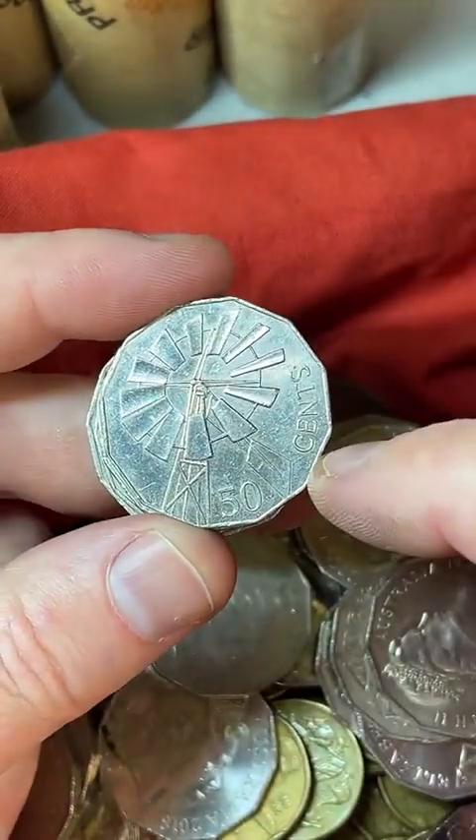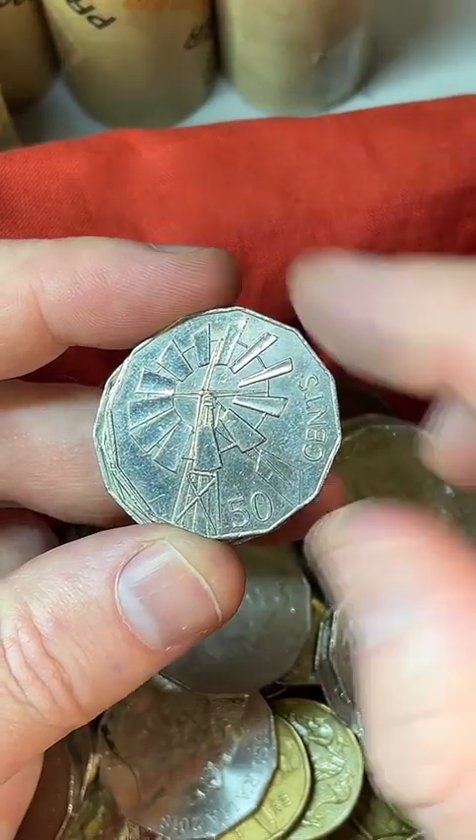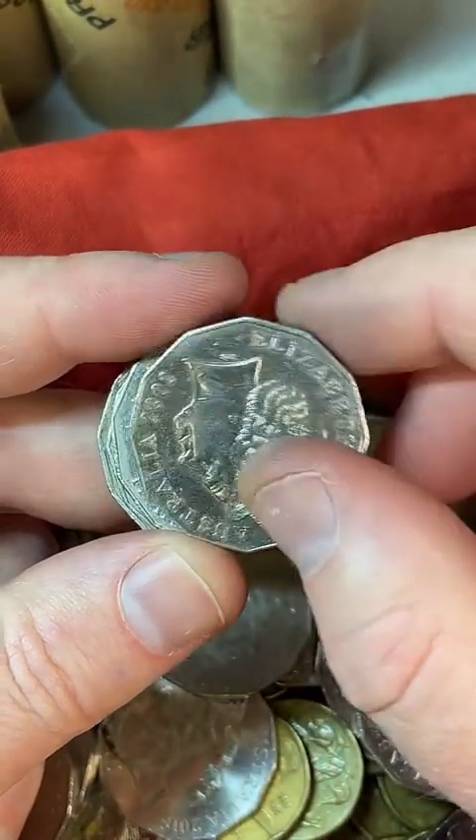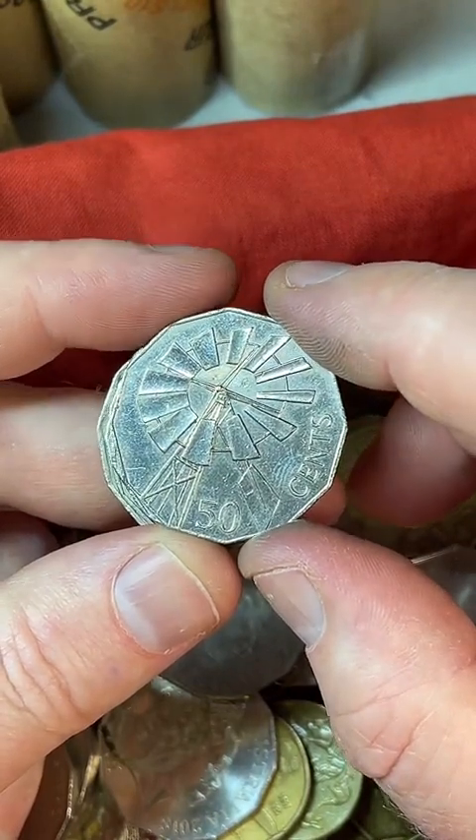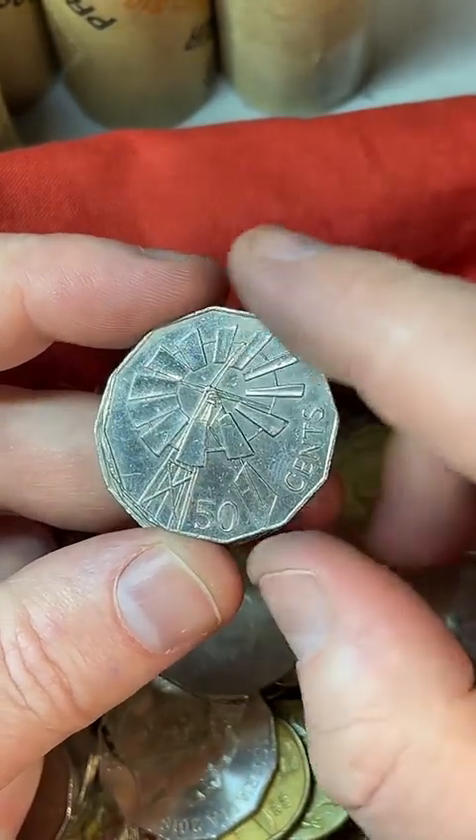2002 — these ones can sort of sell. It's an Outback coin, 2002 windmill design. $1 to $14.90 are some recent prices on that coin.